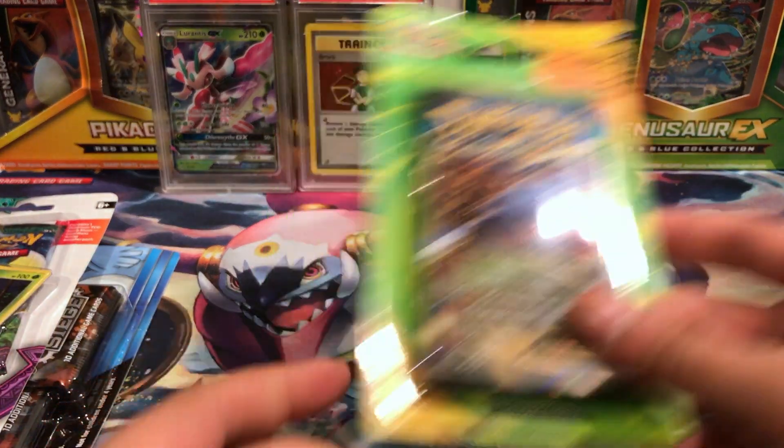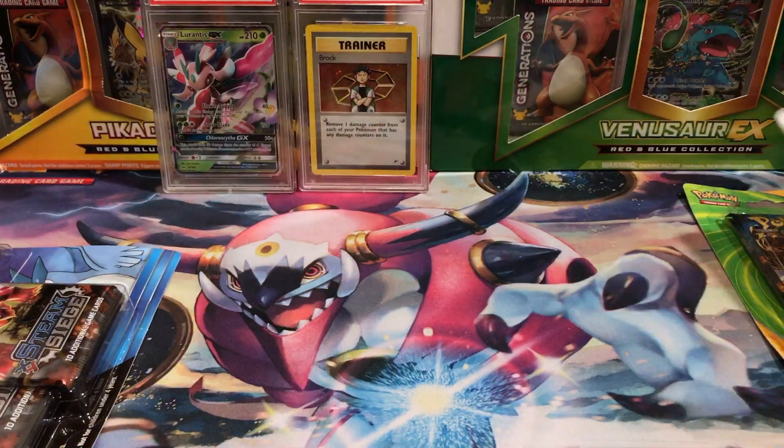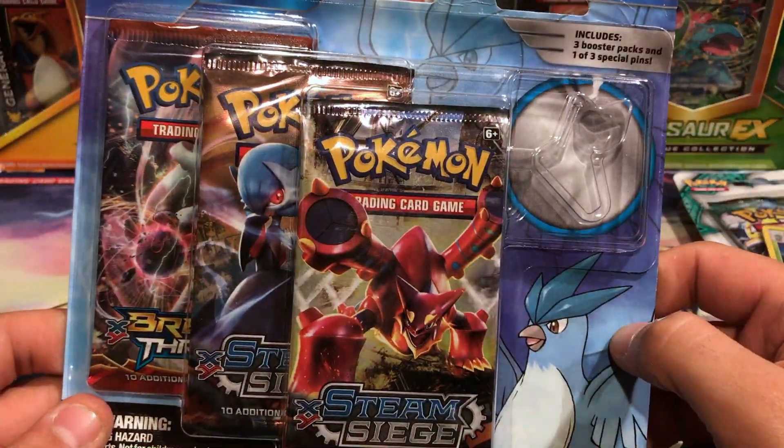We also got the one EX blister they had, and the pin blister with the missing Articuno pin.